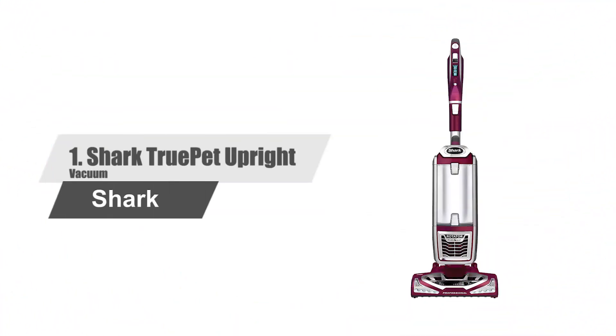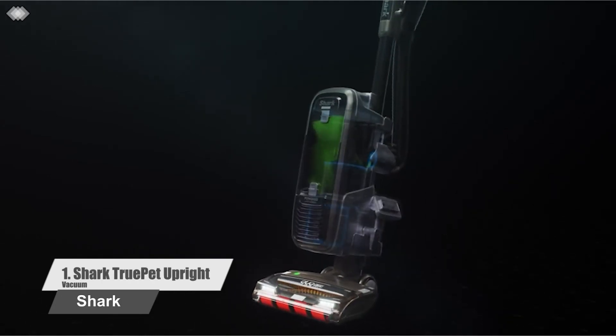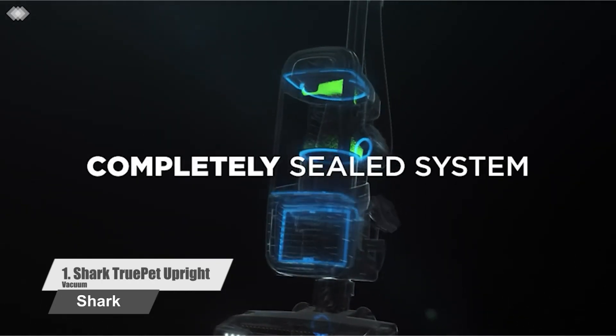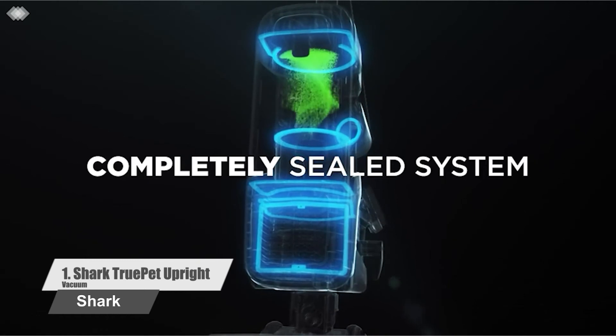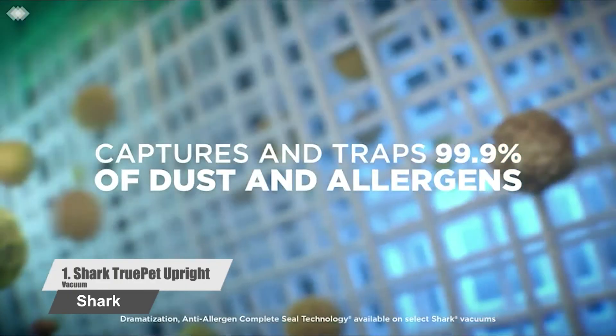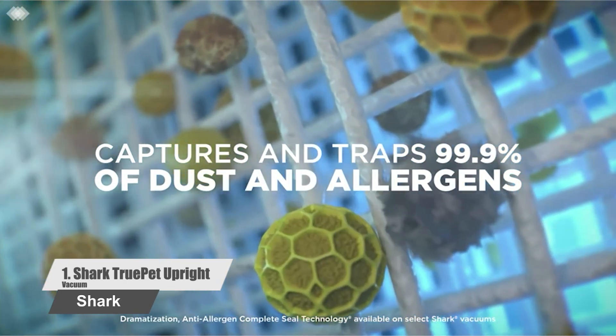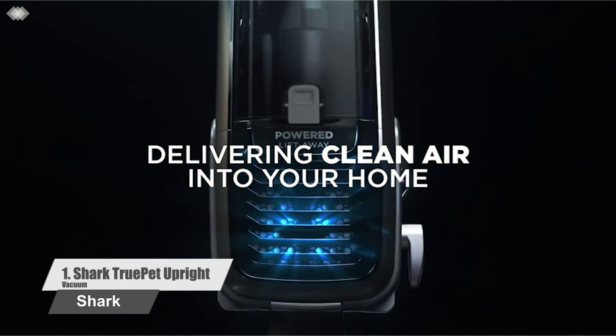Number 1: Shark True Pet Upright Vacuum. This upright vacuum has a powered lift-away detachable pod for above-floor and under-furniture cleaning, plus anti-allergen complete seal technology and a pet power brush for pet hair and allergens. Anti-allergen complete seal technology and a HEPA filter trap over 99.9% of dust and allergens inside the vacuum.